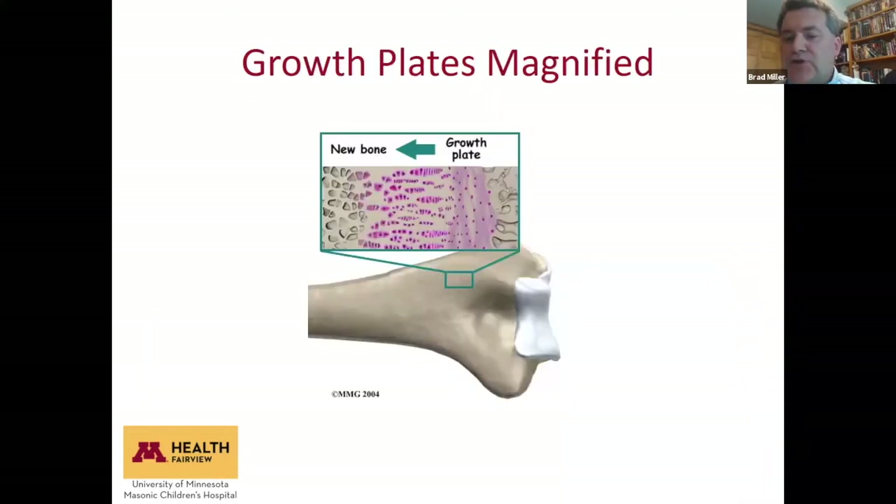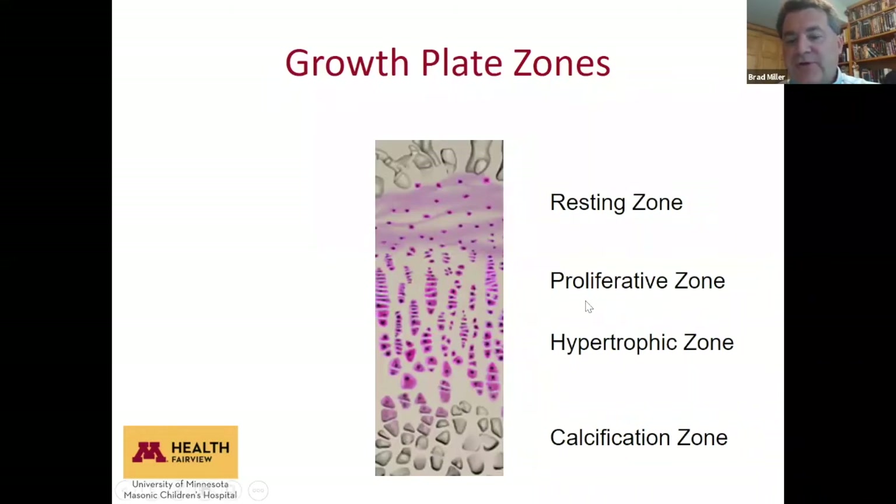This cartoon shows what the growth plate looks like — the end of a bone with new bone forming. The growth plate has distinct zones: the resting zone, the proliferative zone, the hypertrophic zone, and the calcification zone. The resting zone contains cells not yet active but which can be recruited into active growth. You only have so many resting zone cells, and when they're all used up, your growth plate is done. It's difficult to get more resting cells.